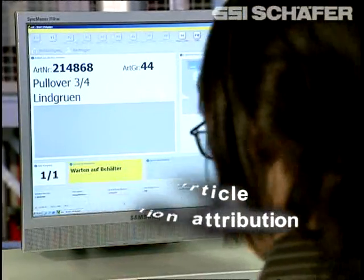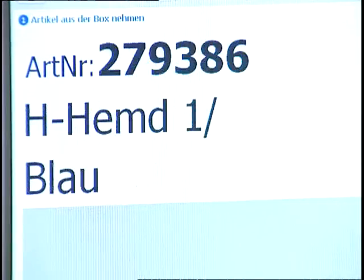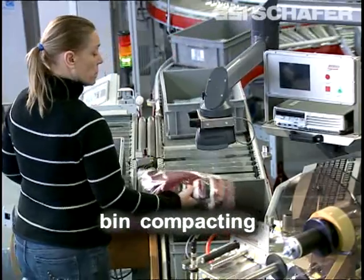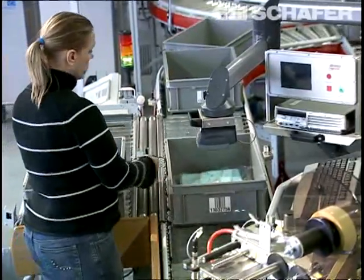From the SCS, the bins with different goods are forwarded to the order picking stations. Due to its multi-function capability, this workstation developed to accommodate the customer's needs enables more than one work step — like order picking, sorting, and consolidating — to take place, all at one workstation.